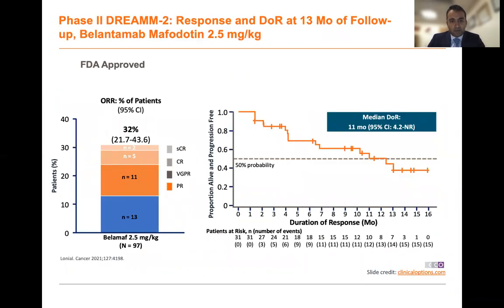Starting off with belantamab mafodotin, this was the antibody drug conjugate that was approved based on the DREAM2 study, revealing an overall response rate of 32% in a highly refractory myeloma population, translating into a median duration of response of 11 months. The Achilles heel of belantamab mafodotin has been the incidence of keratopathy, which has been challenging to mitigate in the clinic and requires frequent visits with ophthalmology for optimal management.